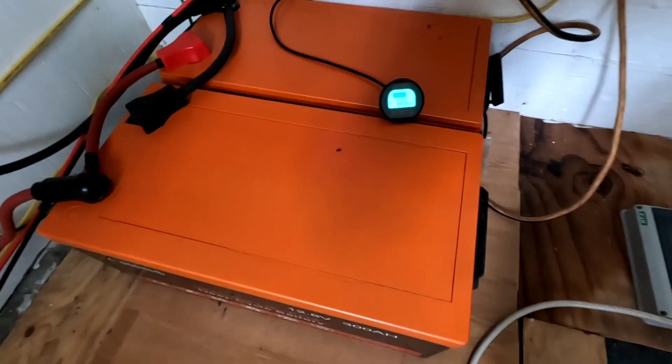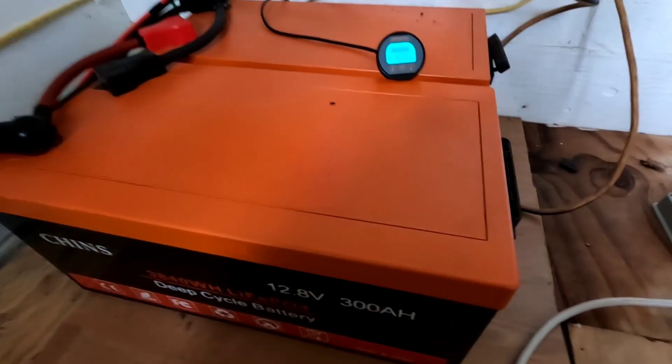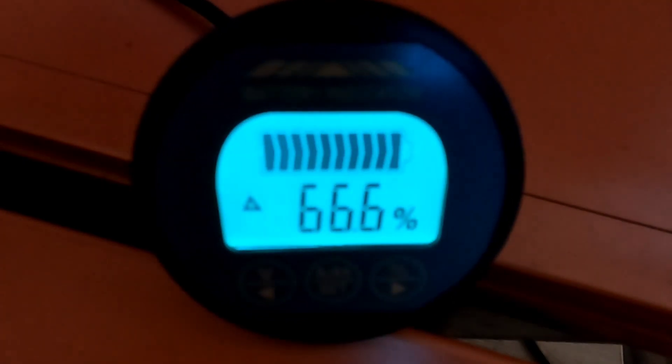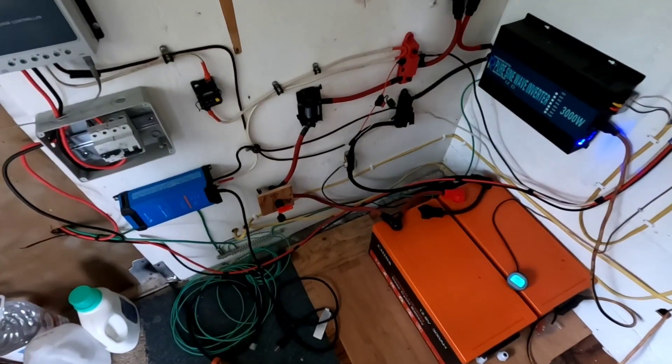Right here is the current state of charge for the two 300 amp-hour LiFePO4 batteries which are running the main house. Today I'm not going to have to worry - even though I'm probably not going to get a very good charge, I'll be fine. It'll probably get well into the 70th percentile state of charge throughout the day, which will keep me in good shape without any supplemental charge at all.